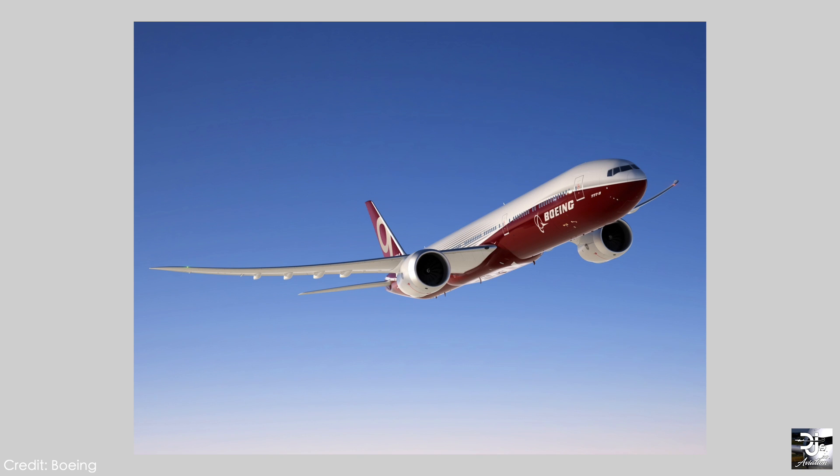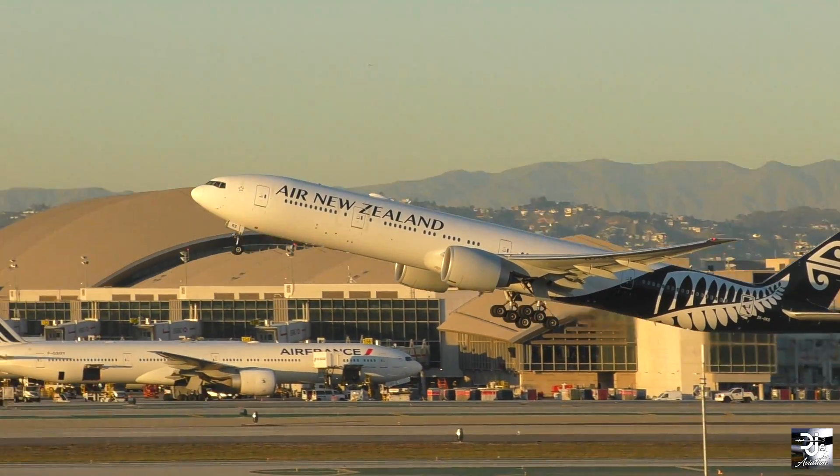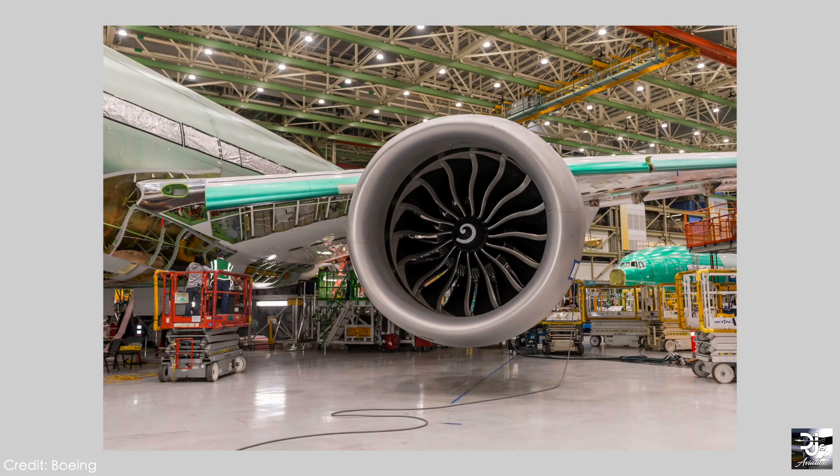We are now just months away from seeing Boeing's latest bit of technology sort the skies. In the first few days of January, Boeing revealed pictures showcasing the Boeing 777X with a notable addition — the two GE Aviation GE9X turbofan engines.